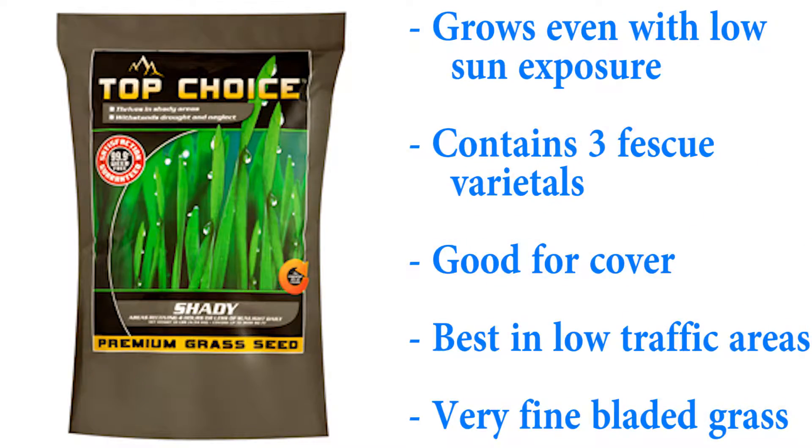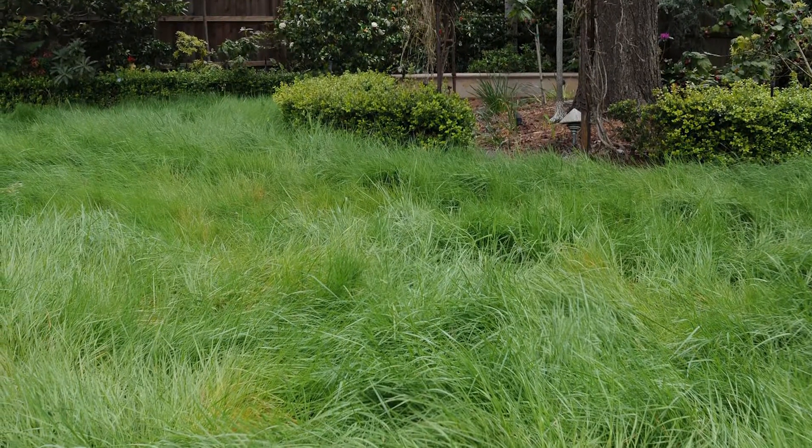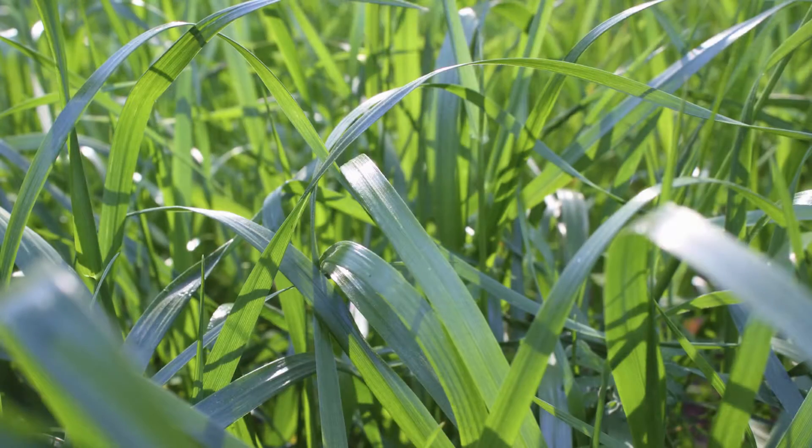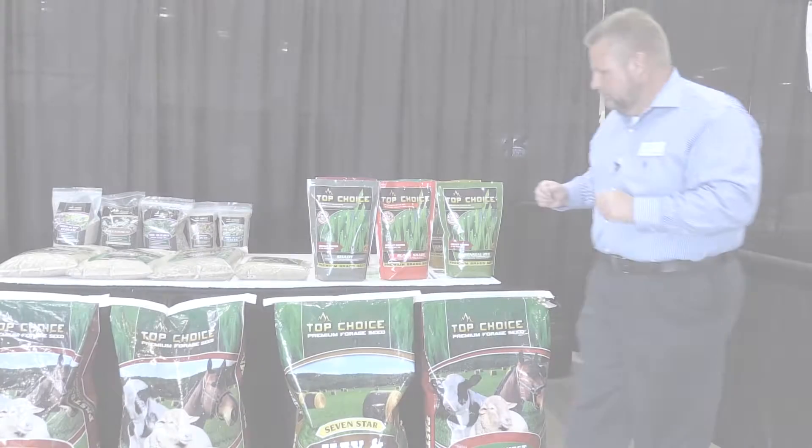Next we have the shady mix. The shady mix is formulated for the shade and will work in areas that get as little as four to five hours of sunlight per day. It's a fine fescue, so it's going to be a very fine bladed type of grass. This isn't going to stand up to heavy traffic like playing ball, but it'll be perfect cover for your shady areas.